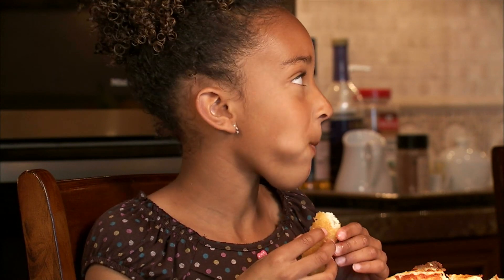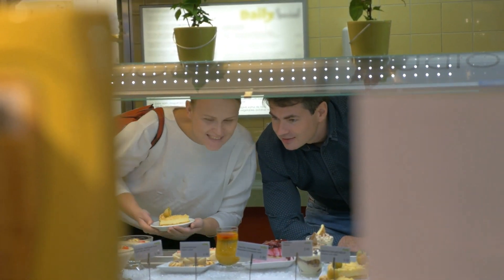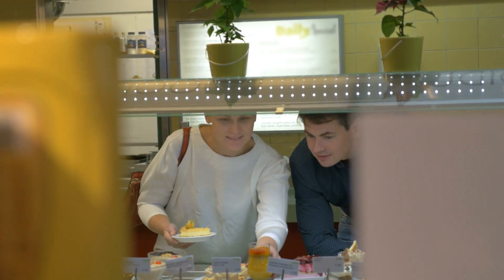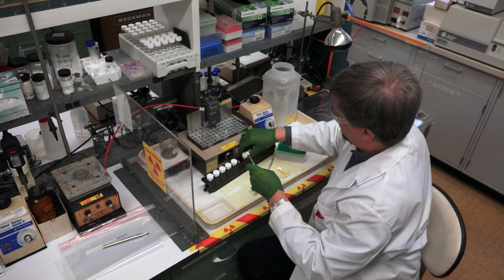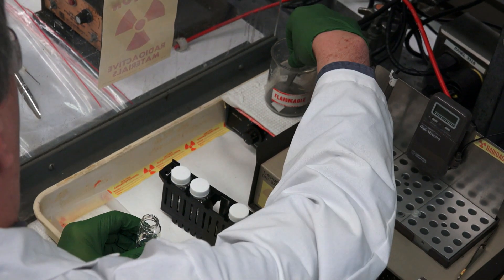Our bodies convert carbohydrates into sugar, but many people, including those with diabetes, need to carefully control blood sugar levels. Scientists with the U.S. Department of Agriculture in Peoria, Illinois, partnering with Cargill, found a way to do just that.